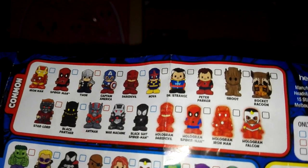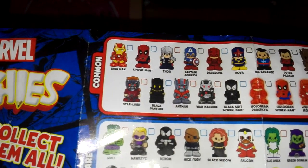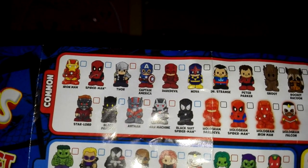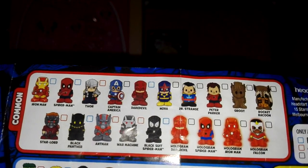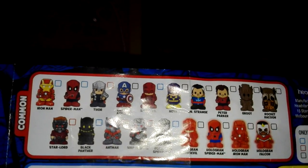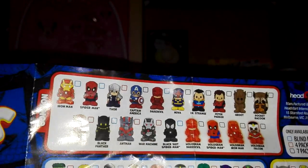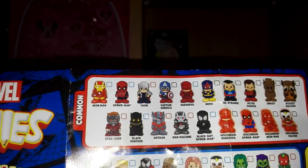Continuing through the checklist: Groot, Rocket Raccoon, Star-Lord, Black Panther, Ant-Man looks quite cool, so does War Machine, Black Spider-Man, and then there are hologram variants - Hologram Daredevil, Hologram Spider-Man, Hologram Iron Man, and Hologram Falcon.